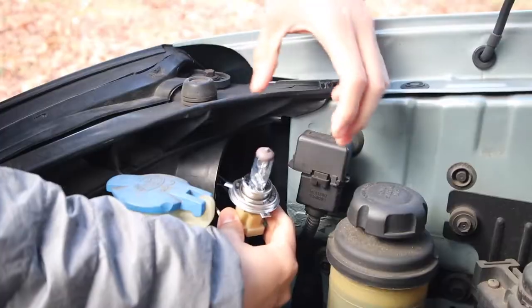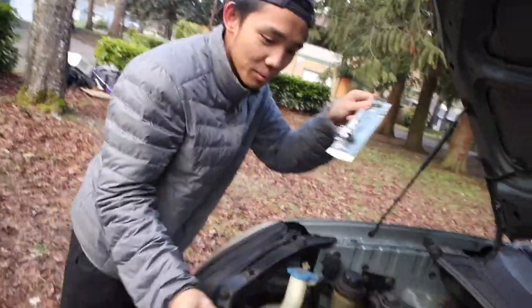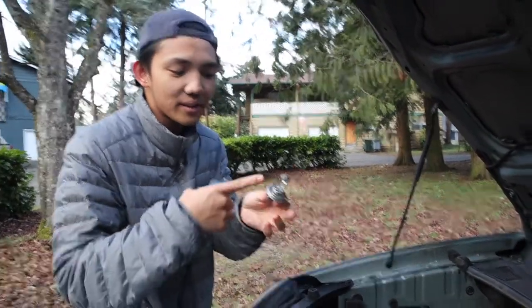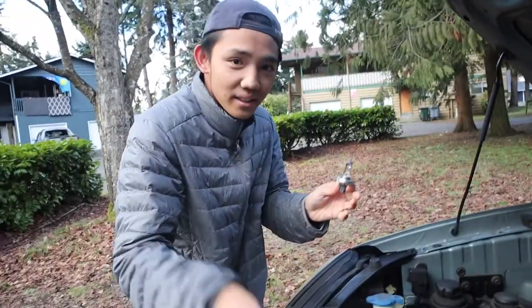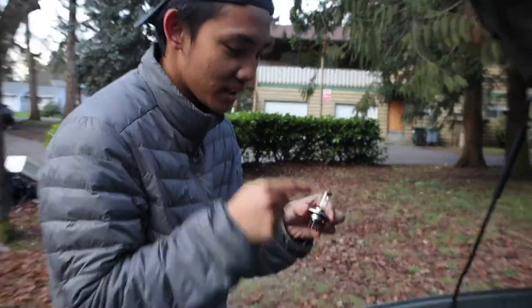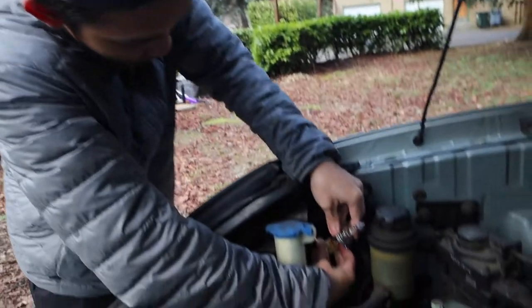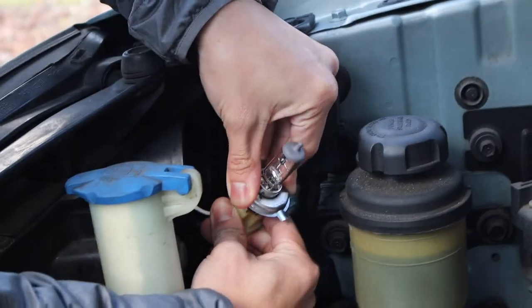So this is the dead light bulb here. Pull it out of this socket right here. Now we're going to grab the brand new one. You want to be careful handling this thing — you don't want to really touch the glass element here because you might have oily hands. Naturally your hands have oil, and if it gets on there it might make the bulb hot and crack it. So you don't want to touch the glass. I'm going to plug it in just like how you took off the last one. Push it in there.